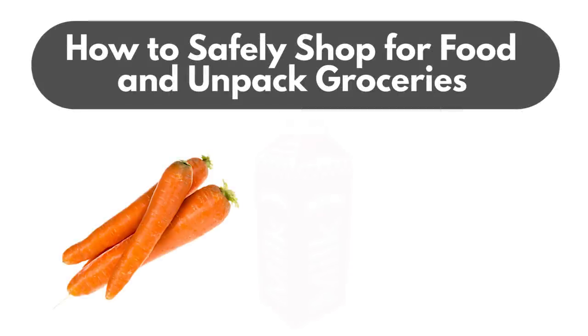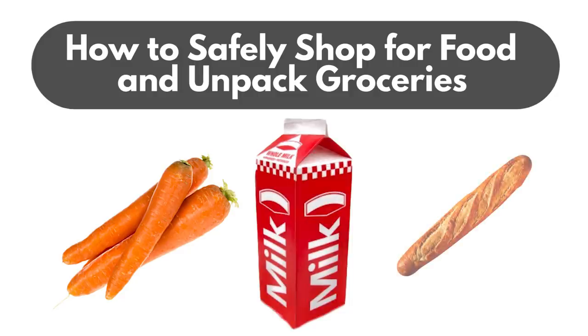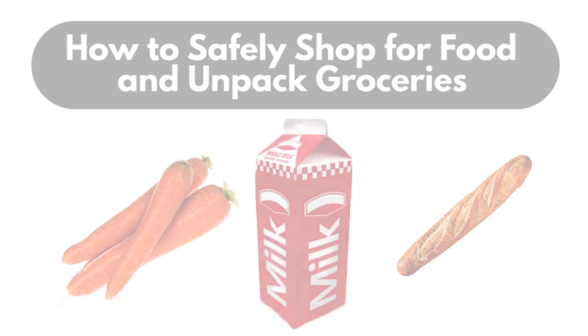Need to run to the store for essential items during the shelter-in-place health order? Shop safely and prevent the spread by keeping these simple tips in mind.